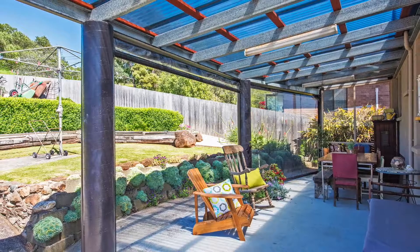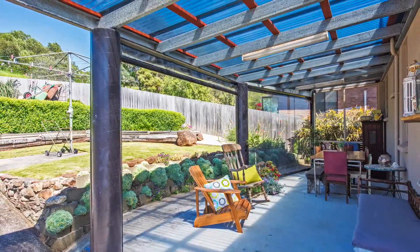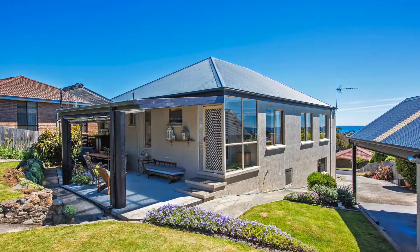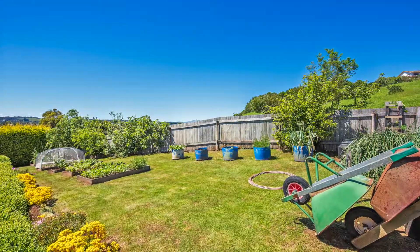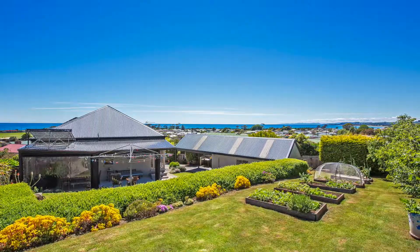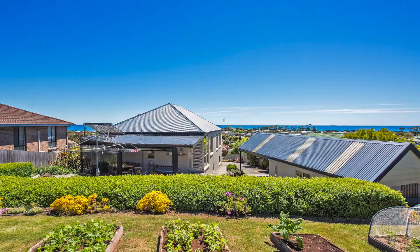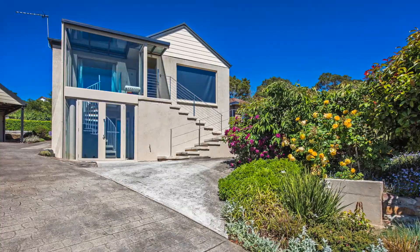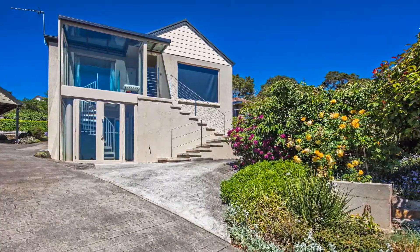Leading out the back you will find an absolutely gorgeous covered alfresco dining area which is peaceful and large enough for the whole family to enjoy. The gardens are in stunning condition with little to do but enjoy. You will also love the single car garage and single carport, plus there are 12 solar panels to help with the heating and solar hot water that just never runs out.